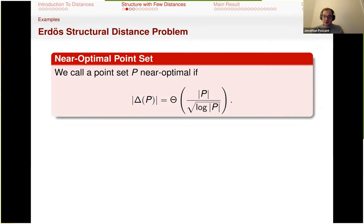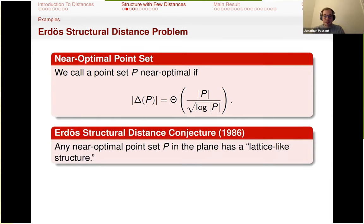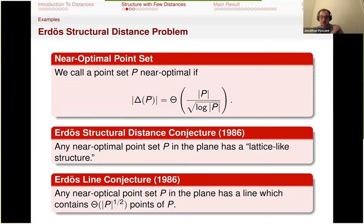Now we talk about a slightly different conjecture of Erdős that's harder. We call a point set near-optimal or distance near-optimal if it achieves exactly P / sqrt(log P) distances. The sqrt(n) by sqrt(n) lattice is one such example. Erdős in 1987 conjectured that any near-optimal point set in the plane has a lattice-like structure — though he said this is very vaguely stated and probably not a great conjecture. He then stated a better conjecture: any near-optimal point set P must contain a very rich line with P^(1/2) points on it. For the square lattice this is clearly satisfied, but he wants this for all such sets.